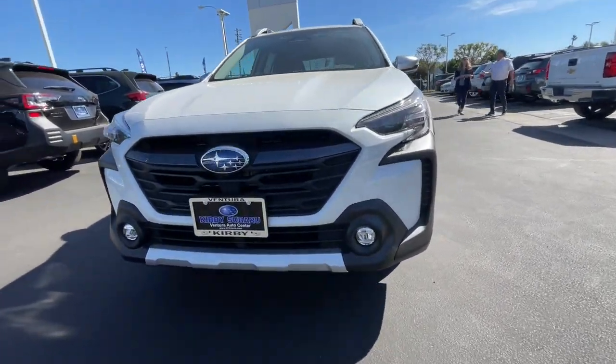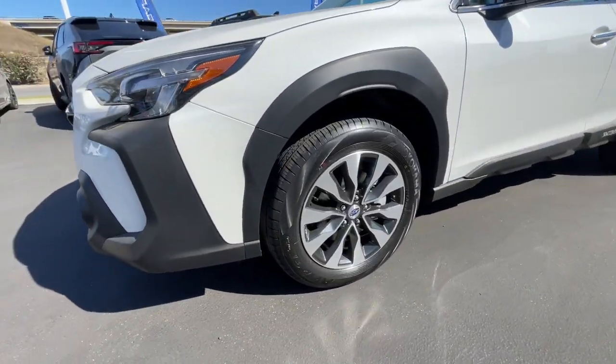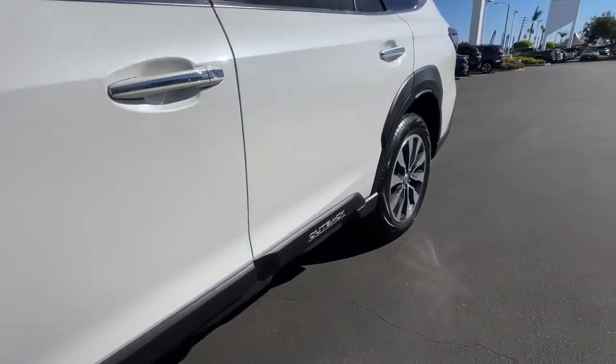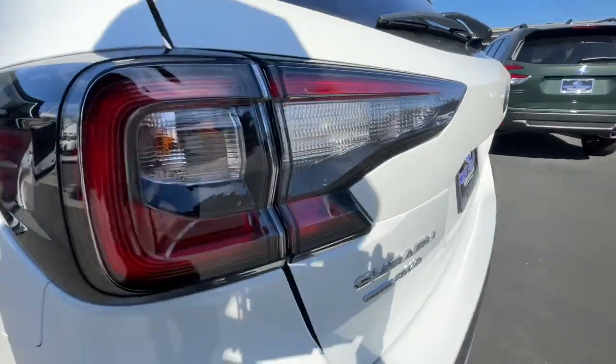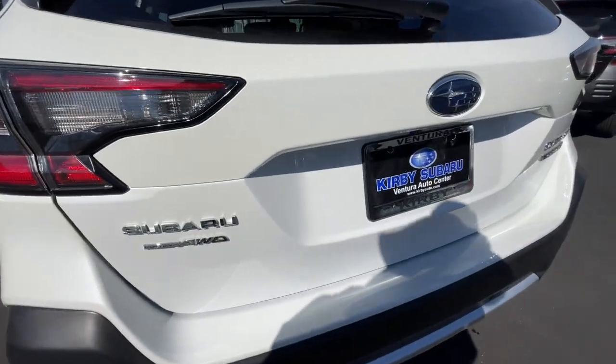Heated steering wheel. Heated and/or cooled front seats. Moonroof. Navigation system. Keyless entry. Power passenger seat. Power lift gate. Fog lamps. Premium sound system. Backup camera.